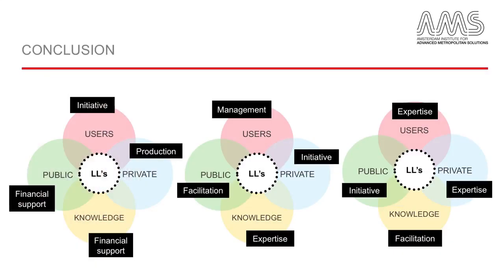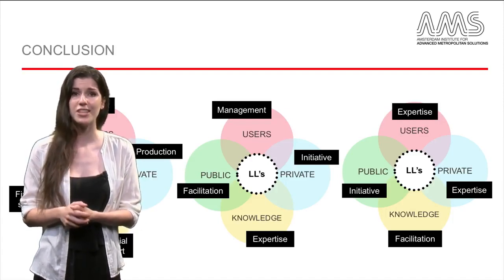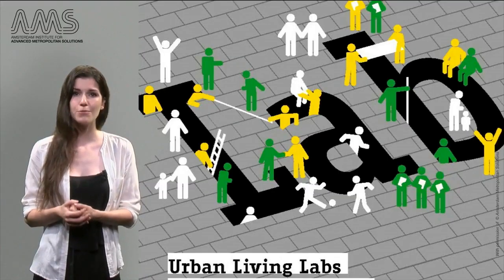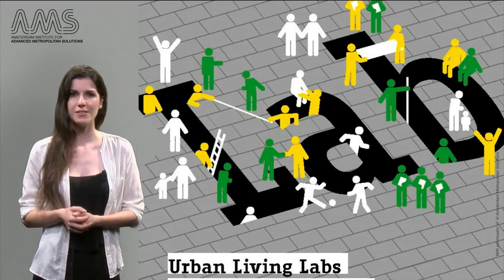Although all three are examples of Living Labs, you see that these projects are very different in terms of how they are organized and how the different stakeholders collaborate. All of them, however, display co-creation, because all stakeholders participate and have decision power in the development process of the innovation. In this way, Living Labs present one particular approach to co-creation by adopting it as a means to develop innovative and integrated solutions to shared problems.